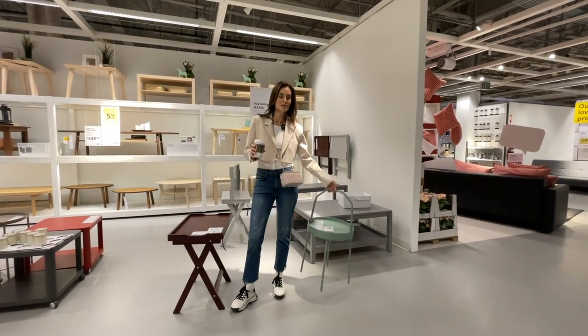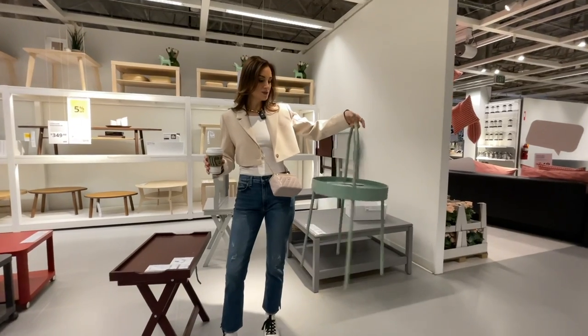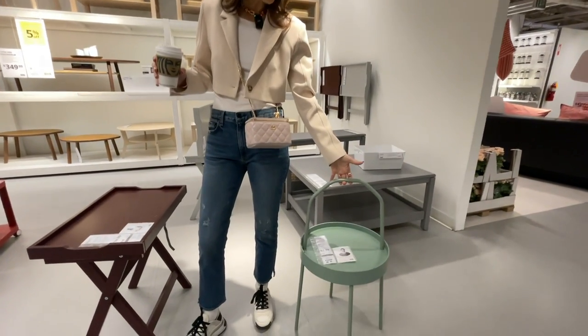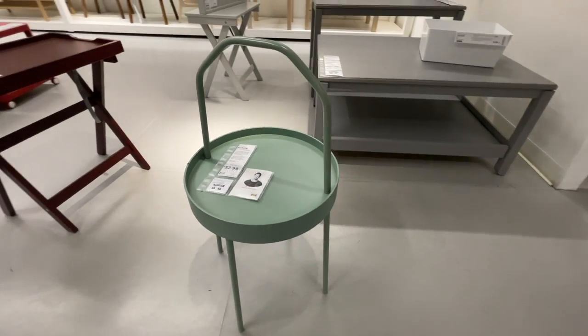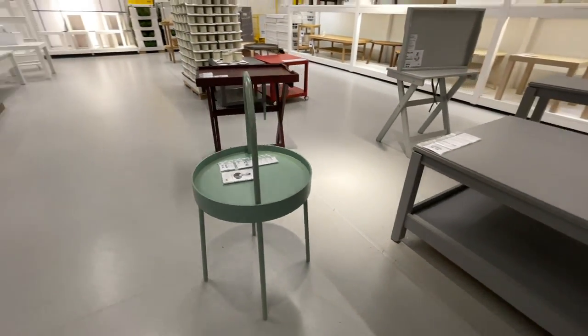The Burvik — $52 — I think I talked about this last time but it's still a favorite of mine. I love this sort of mint color, it's very on trend, and I like how versatile this is — you can take it outside or inside. It's a great versatile piece.